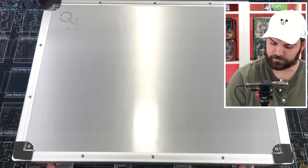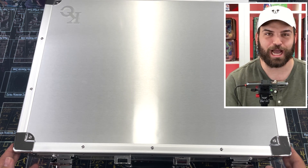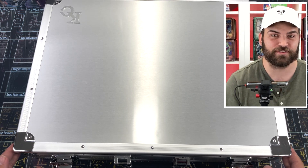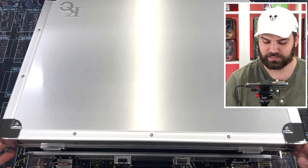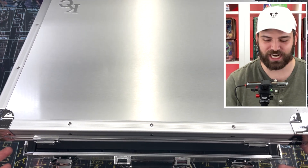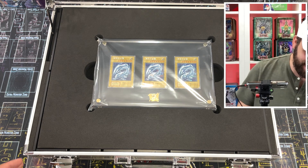You guys ready for this? We're opening up Kaiba's briefcase - real-life Kaiba's briefcase, right here, right now. Give it to us, Kaiba! What is this?